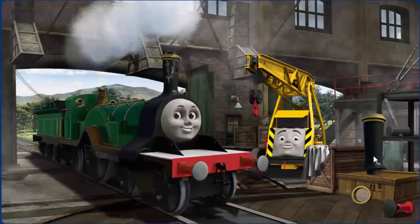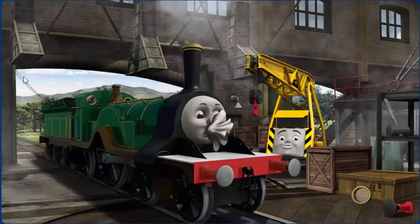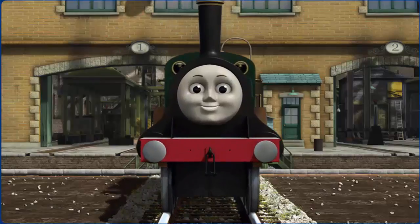Emily has a rusty dome, her funnel is broken, and her window is broken. Great job, but there's still more to do. You fixed it! Emily is ready to get back to work.